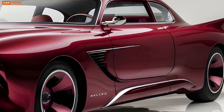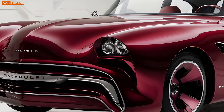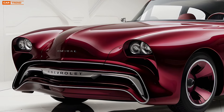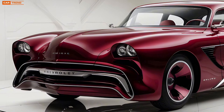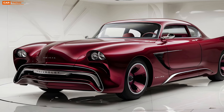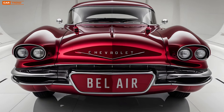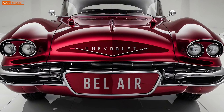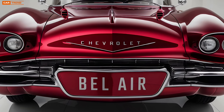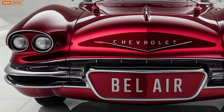Another noteworthy aspect of the 2025 Bel Air is its customization options. Chevrolet understands that every driver is unique, and they've provided a wide range of choices to make the Bel Air truly your own. From a variety of exterior paint colors, including several two-tone options that pay homage to the classic Bel Airs, to different interior trim materials, you can tailor this car to match your personal style. There are also numerous performance upgrades available, such as a sport-tuned suspension, upgraded brakes, and a performance exhaust system for those who want to push their Bel Air to the limit.